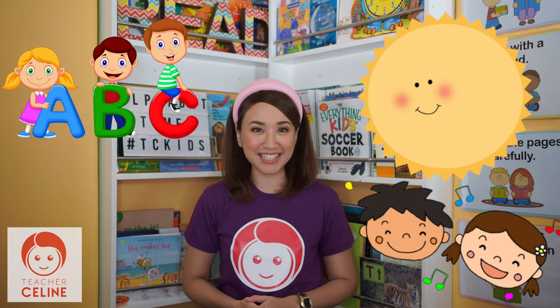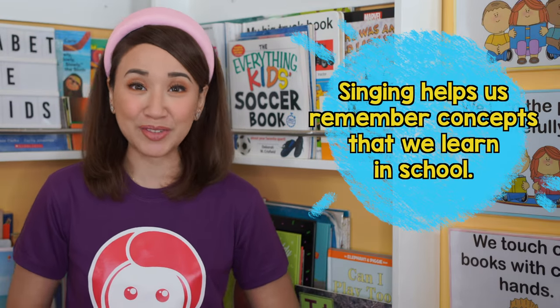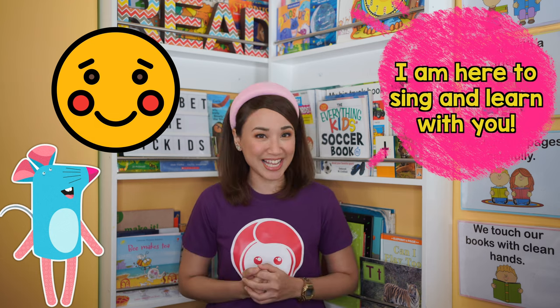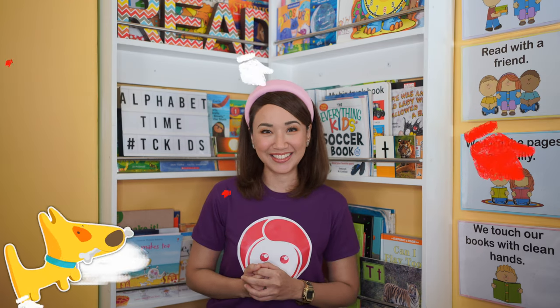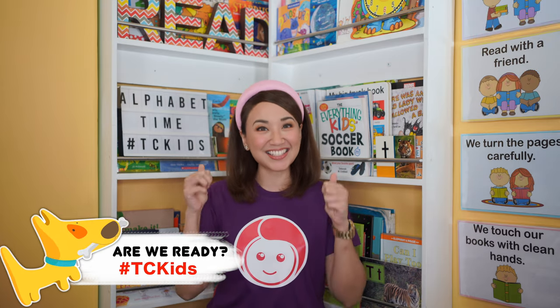Let's begin our day singing the alphabet sounds. You know what, kids? Singing helps us remember concepts that we learn in school. So when we sing, I want to hear your voices loud and clear. Don't be shy with Teacher Celine, okay? Because I am here to sing and learn with you. Are we ready? Great! Let's start!